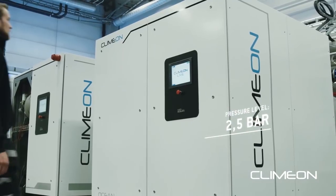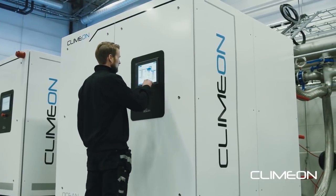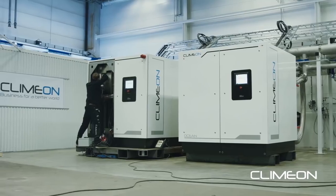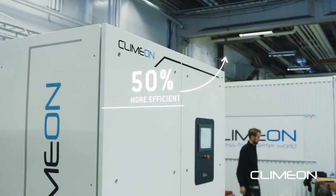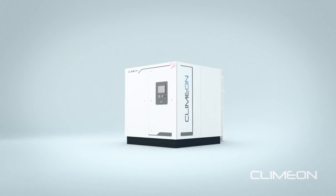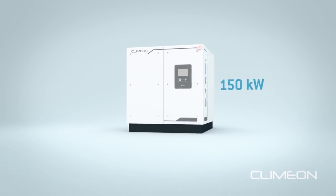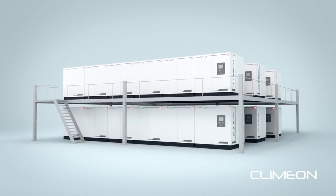The technology operates at low pressure levels compared to traditional heat power solutions, which are both larger in size and less efficient at low temperatures. At these low temperatures, Clamon delivers up to 50 percent higher efficiencies than other solutions on the market. The system's low pressure levels allow a compact and modular design, making it easily scalable from 150 kilowatt modules to 50 megawatt systems for larger installations.